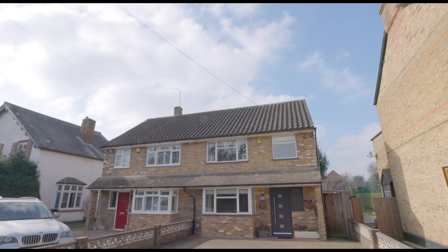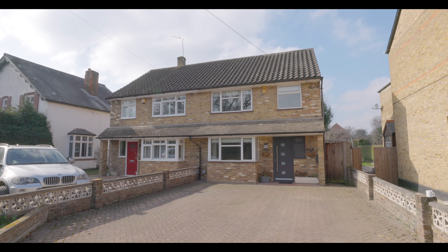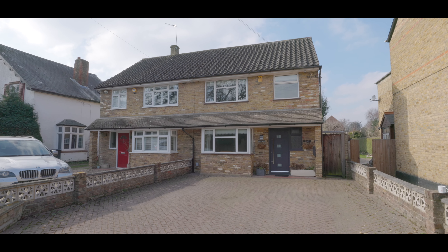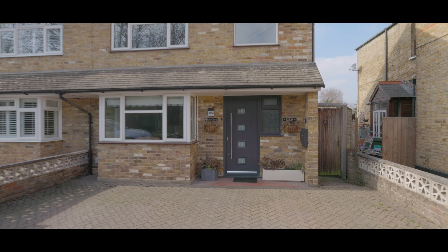Welcome to Slough Road in Datchet and this immaculately presented three-bedroom semi-detached property, situated just a short walk from Datchet village centre and train station with excellent access to local schools, amenities and travel links, and with an abundance of driveway parking and side access to a good-sized rear garden.